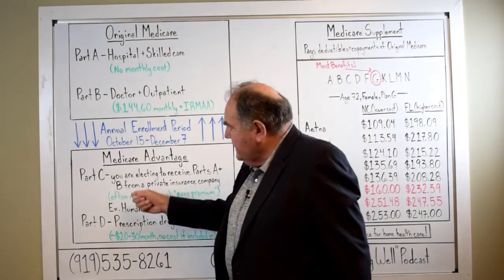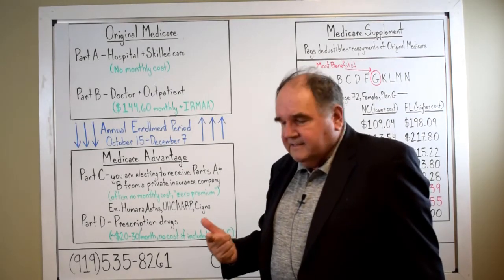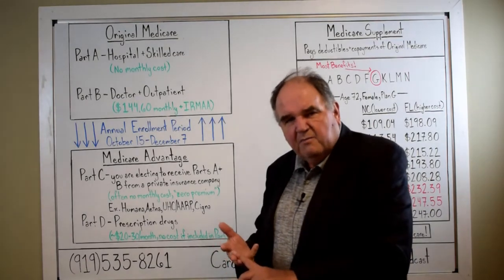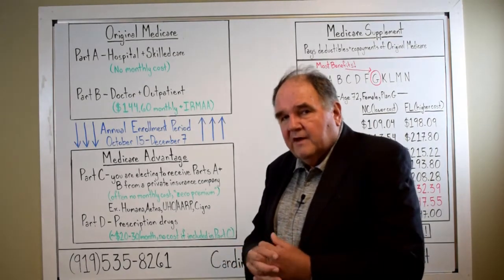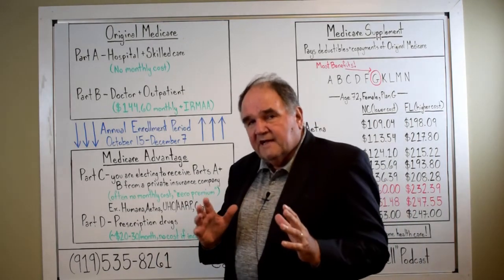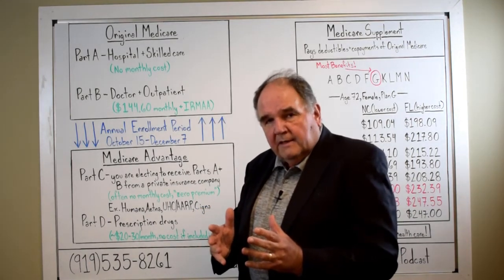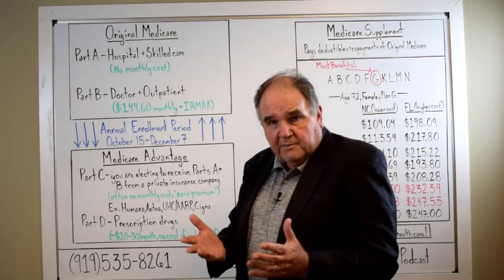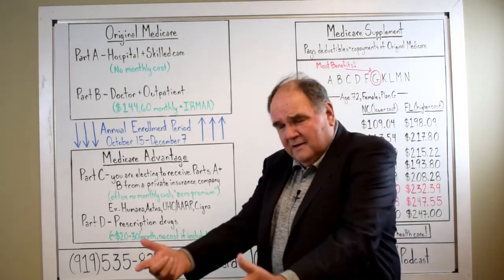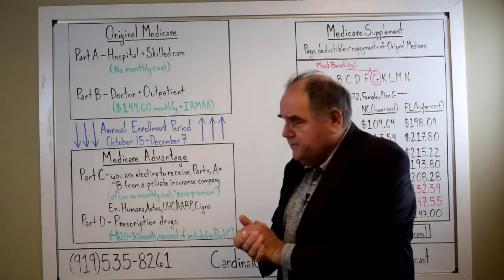These Part C plans also often come with dental benefits, vision benefits, eyeglasses, sometimes hearing aid benefits, gym membership, and an assortment of other things that are attractive to people. The type of consulting that we give people — which in my experience people really need — is this kind of basic understanding, and they need to know that the people doing the consulting really have the big picture in their best interest at heart.